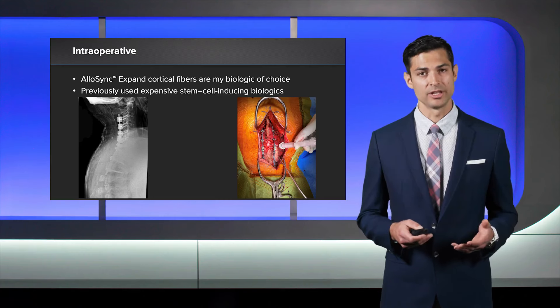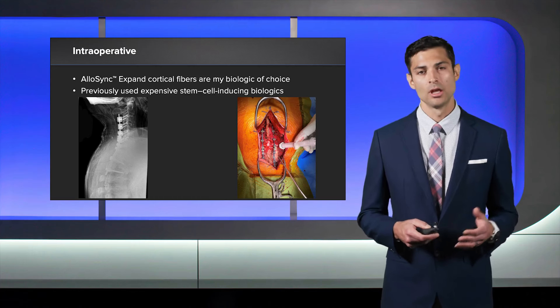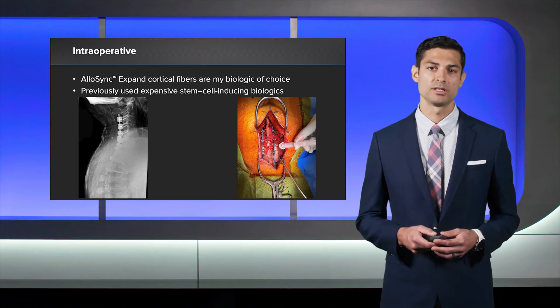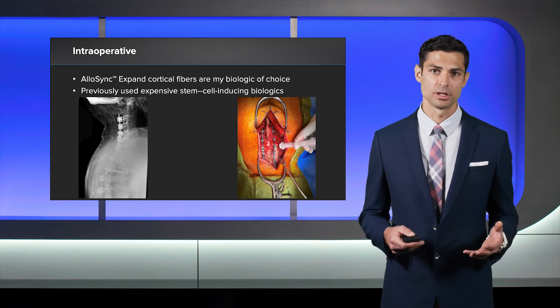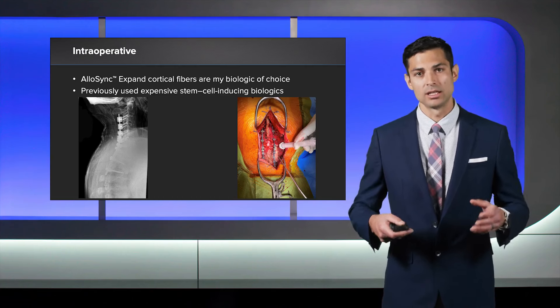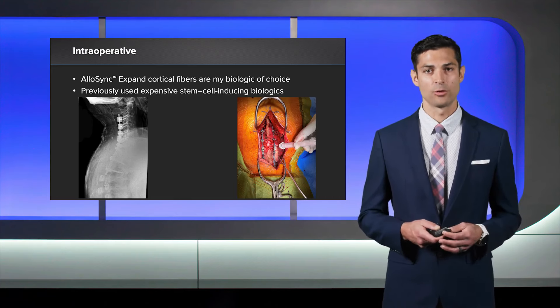Then subsequently, on the same day, we went in a posterior approach, exposed all the previous hardware, and did a revision fusion from C3 to T3. More importantly, we did what's called a Schwab II, or a posterior column osteotomy, where we completely resected the C7 and T1 facet joints to allow us to literally break this gentleman's neck in half and get his head back into a more neutral position so he could maintain horizontal gaze.